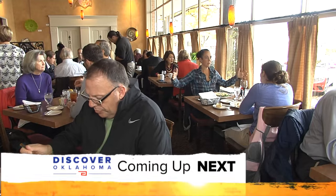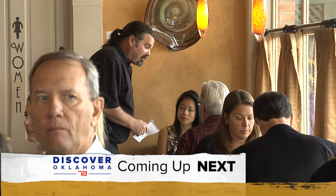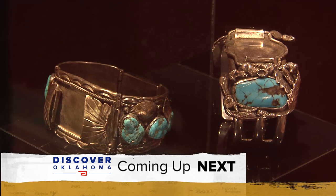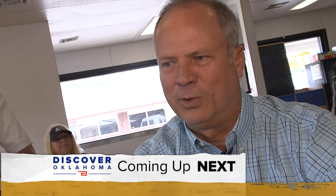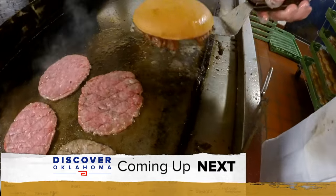Coming up on Discover Oklahoma — it's just this old school place and it's got a lot of charm, southern charm. A hot spot for brunch in Oklahoma, where to find it and what you've just got to order. We are a hidden treasure. And discovering the story behind a little-known spot in southeastern Oklahoma. Plus the burger joints some Oklahomans say they are downright addicted to. It's all ahead right here on Discover Oklahoma.